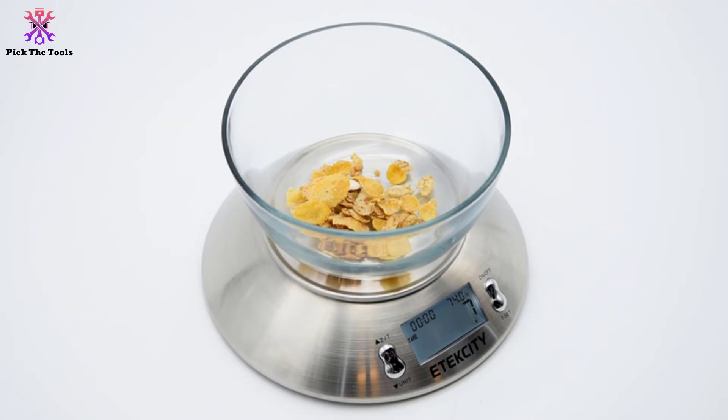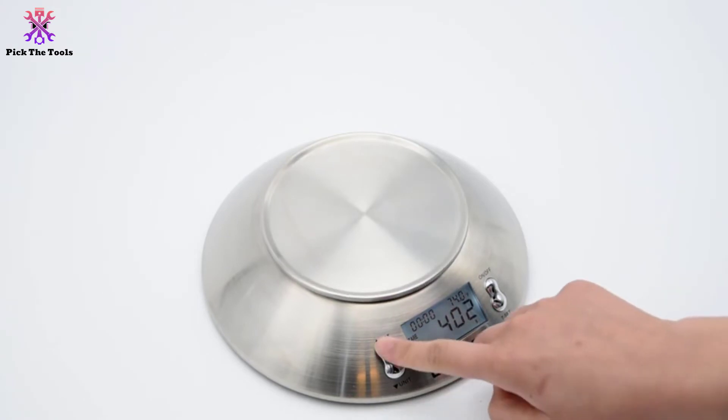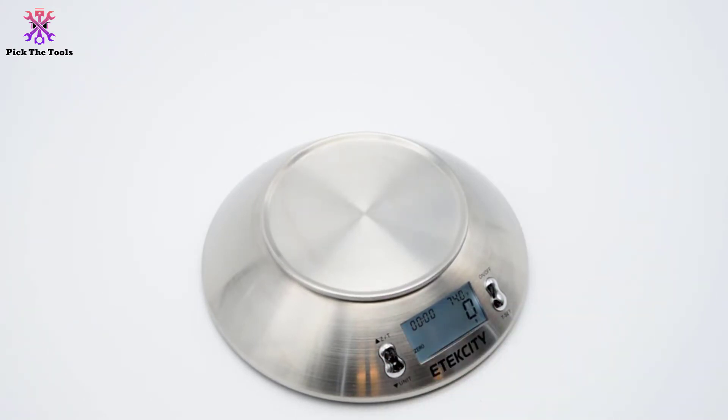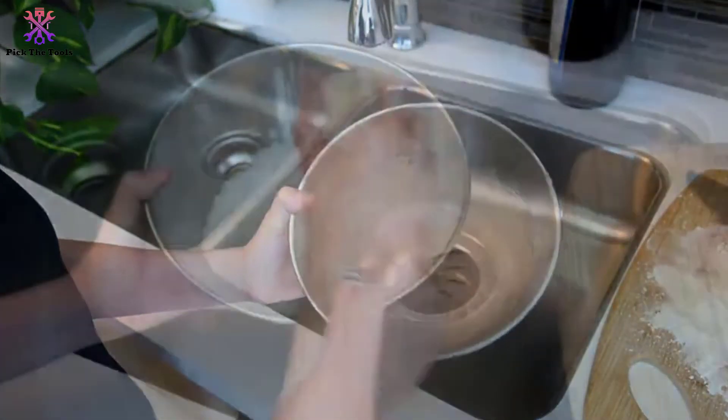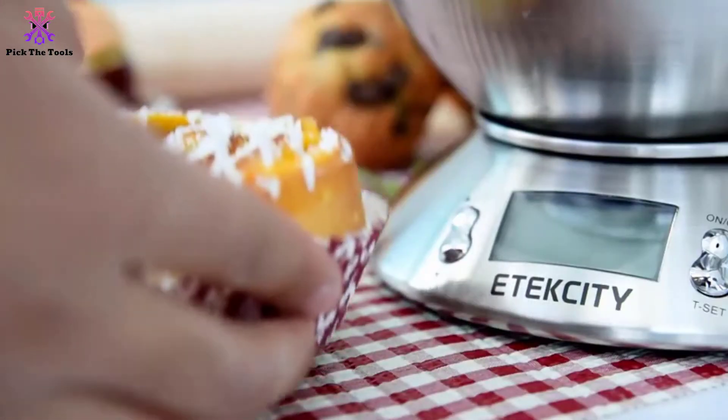This scale not only includes the high-precision sensor system, but it also includes a surrounding temperature sensor and an alarm timer. A pack of batteries comes included with the package so you can use it immediately.